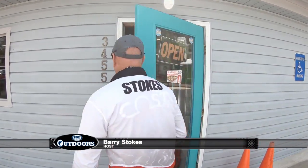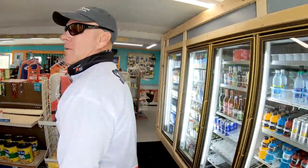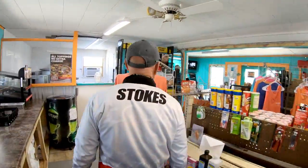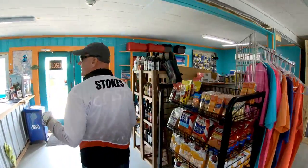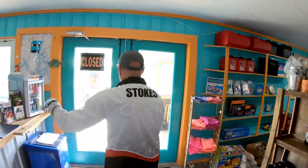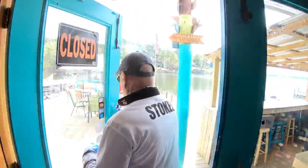Hey everybody, I'm so glad you're along with us today. We've got a real treat in store for you. Come on inside — I'd like to welcome you in. This is the Lakeside Marina at Bay Pine. We are located at Lake Martin, Alabama. Walk through the little store — they've got all kinds of snacks and food. Tim and Lori are right over here to the left; we'll tell you more about them later.